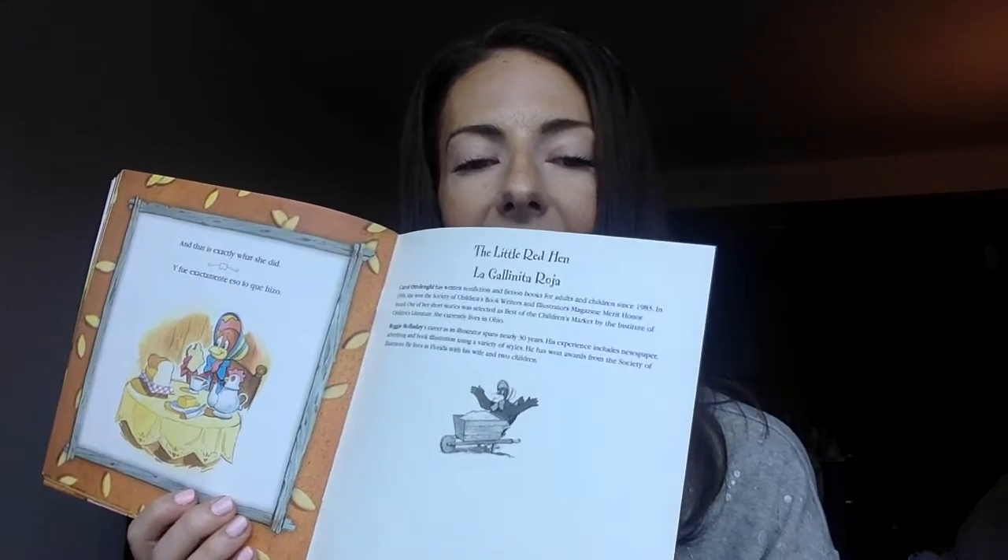The end. I hope you guys liked this book. I will also read it in Spanish in another video. I will see you in the next video.